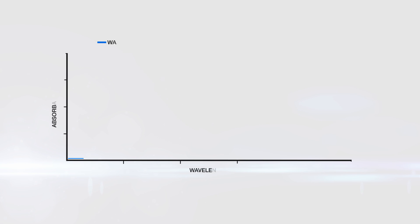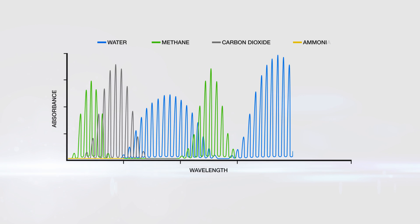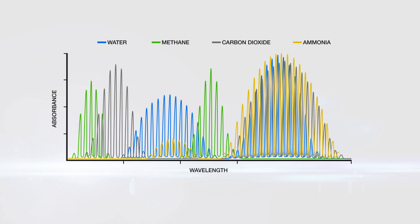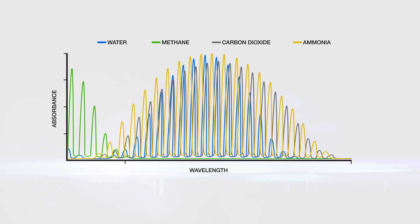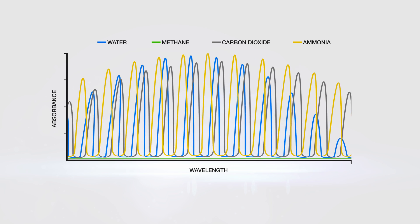All gas molecules interact with light. At certain wavelengths, gas molecules absorb energy, and this generates an absorption spectrum. Each peak represents an absorption line. SunSigned uses advanced lasers that are precisely tuned to a specific individual absorption line — a single absorption line.